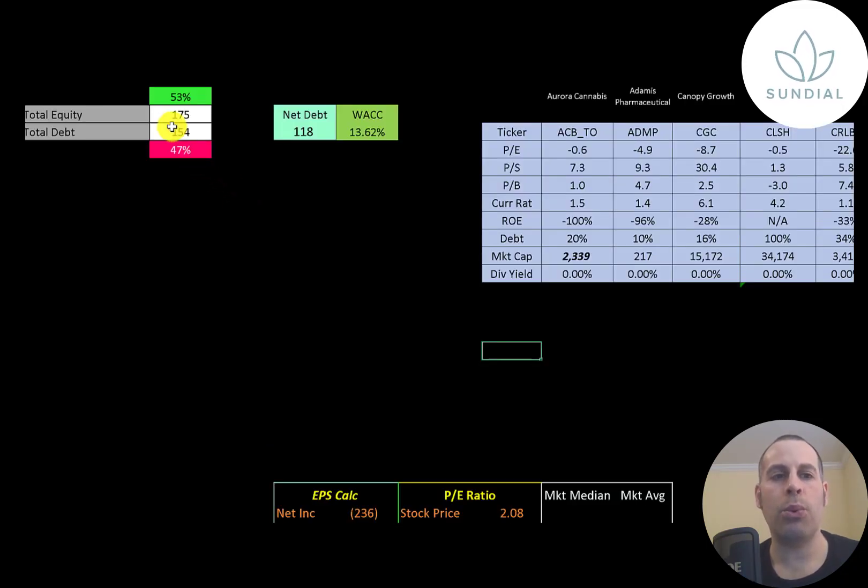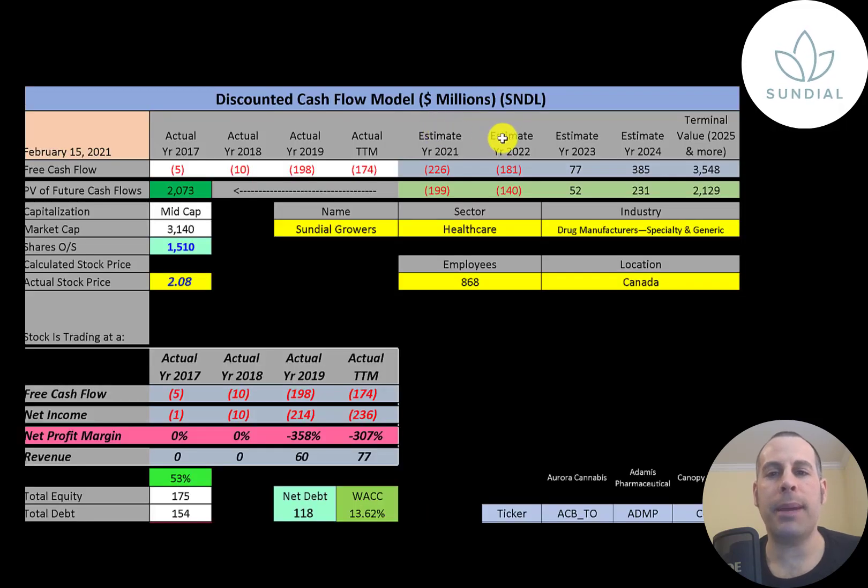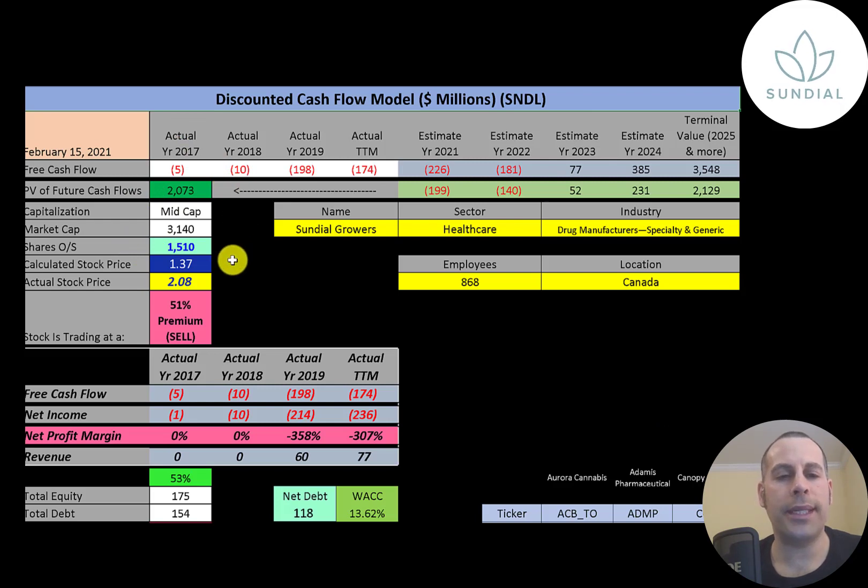Let's look at the capital structure: 175 million of equity, 154 million of debt — they're 53 percent equity, 47 percent debt. These numbers are from their last published balance sheet as of 12-31-19. Since then they did a bunch of stock offerings so they have no debt. Their WACC is 13.6 percent, and that's the discount rate we're going to apply to the future cash flows. We estimated four years of future free cash flows and also estimated a terminal value of 3.5 billion. Discounting those numbers back to today using the weighted average cost of capital, we get a company value of two billion dollars. Dividing that by 1.5 billion shares, we get a calculated stock price of $1.37. They're trading at $2.08, so they're trading at a 51 percent premium — it's a sell according to the model.